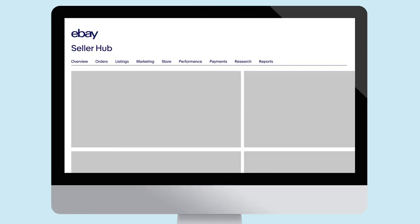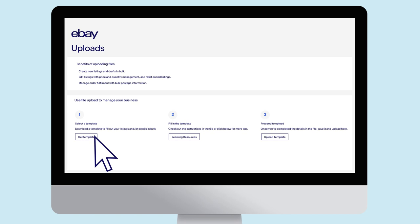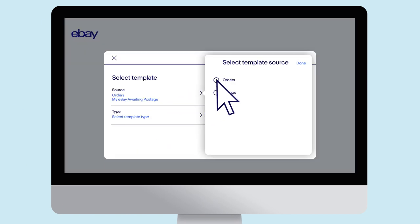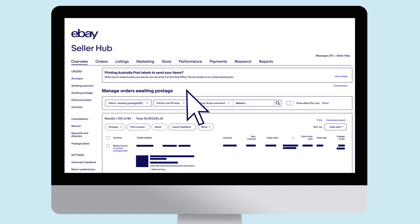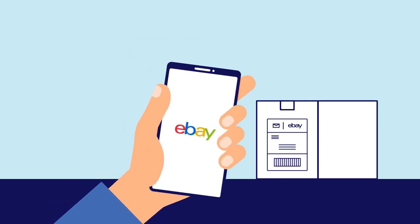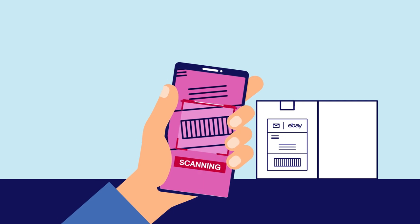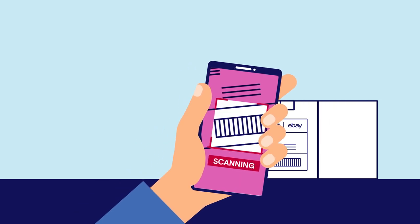Tracking information can also be uploaded manually and in bulk using Seller Hub — use our online tracking template to help save time. You can upload tracking for individual orders by filtering your orders by those awaiting postage and clicking Add Tracking. Finally, you can add tracking via the scan feature on the eBay app, done per order by scanning the barcode or QR code on the label.